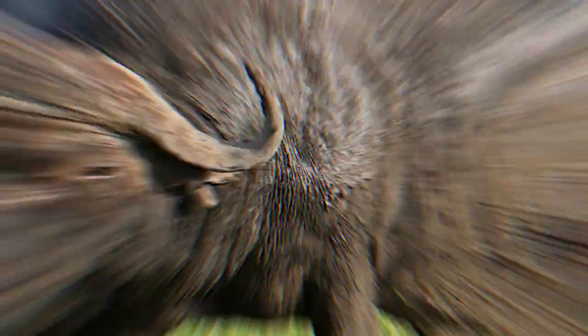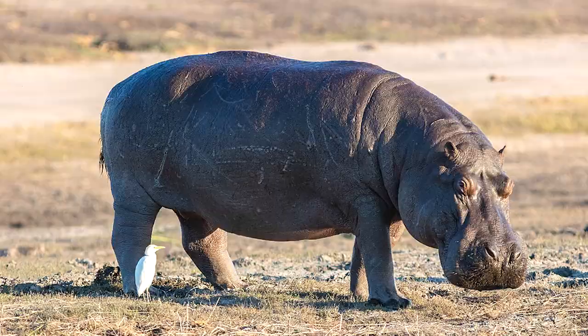Sometimes known as the king of the jungle, lions do not actually live in jungles. Instead, their primary habitats consist of Africa's grasslands and plains, where they hunt birds, hares, turtles, mice, lizards, wild hogs, wild dogs, antelopes, cheetahs, buffaloes, leopards, crocodiles, baby elephants, rhinoceroses, hippopotamuses, and even tall giraffes. If it moves, a lion will eat it.